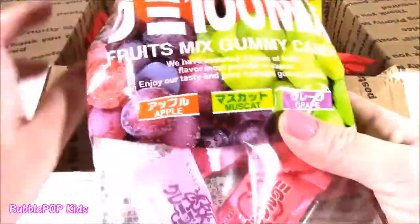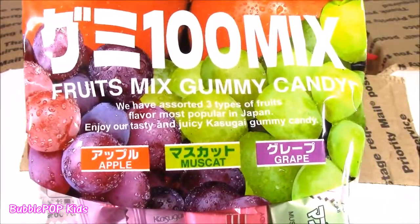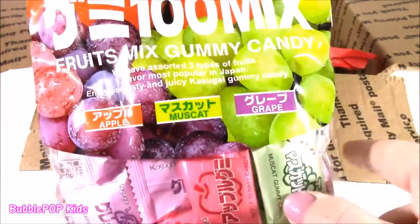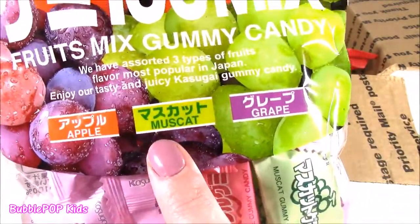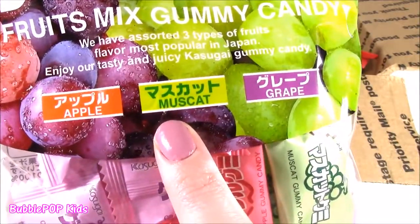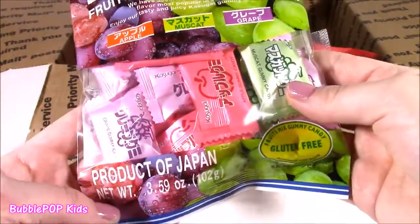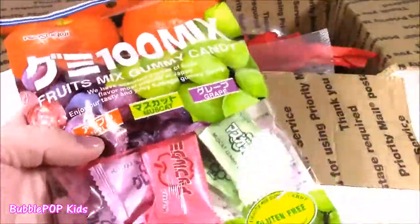So the first one — Fruits Makes Gummy Candy. It looks like there's some either Chinese or Japanese writing. And it says apple, muscat — what is that? — and grapes. I guess these are product of Japan. They are gummy candies. I've never seen these before.